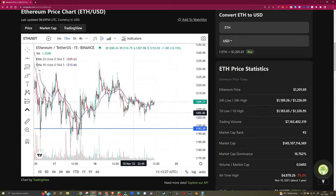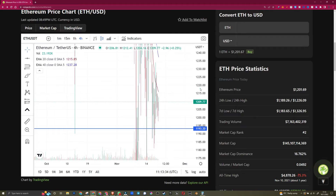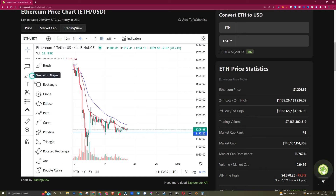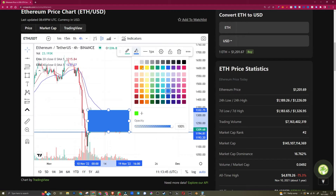So what do we do when the market is seemingly going sideways? This is a 15-minute chart, and zooming out, there is literally nothing to do. The sideways pattern is as we are here, so not much to do.